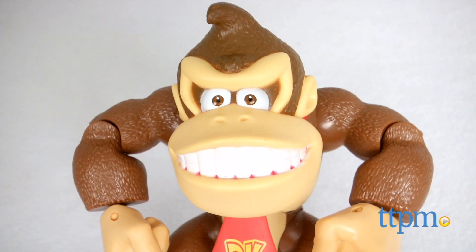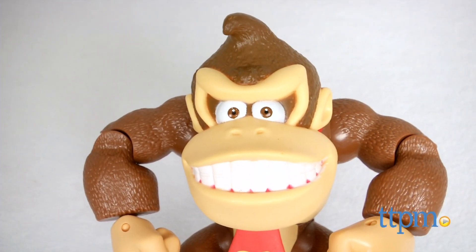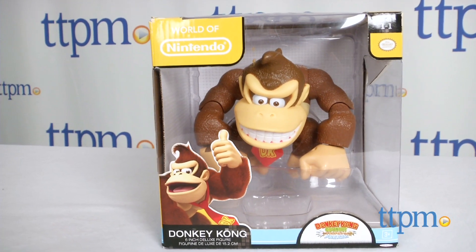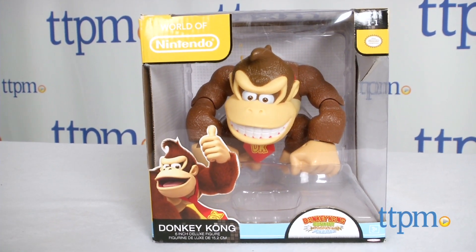This World of Nintendo figure is for Nintendo and Donkey Kong fans ages 3 and up. Little kids will have fun playing with it, but older collectors are going to really love adding it to their displays.